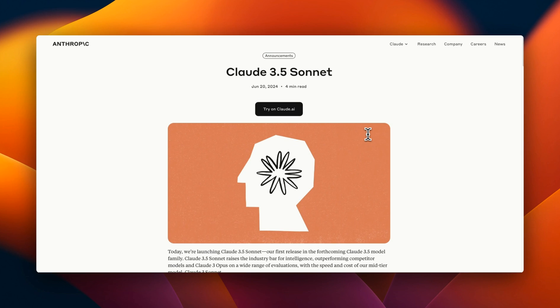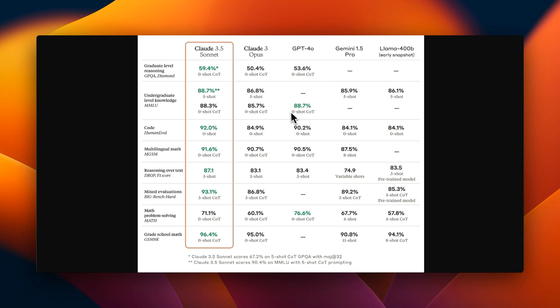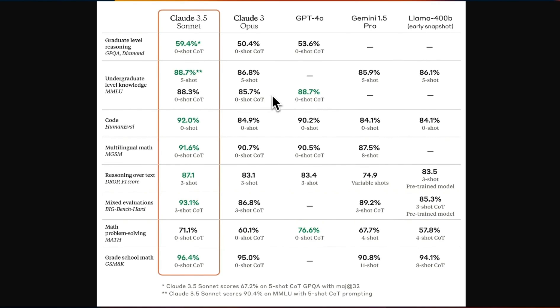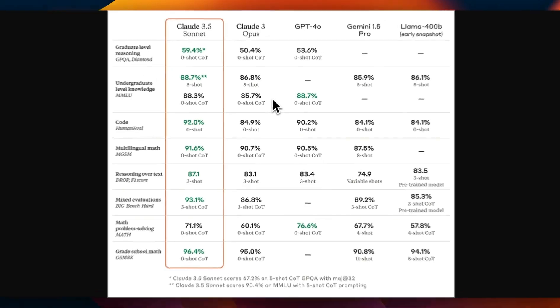Unlike GPT-4o and Gemini from Google, Anthropic was able to release Claude 3.5 Sonnet today with all the features, and you can start using it right away. When it comes to performance on benchmarks, it's probably the first model that is able to beat GPT-4o, as well as the original GPT-4 model, on almost all the benchmarks.